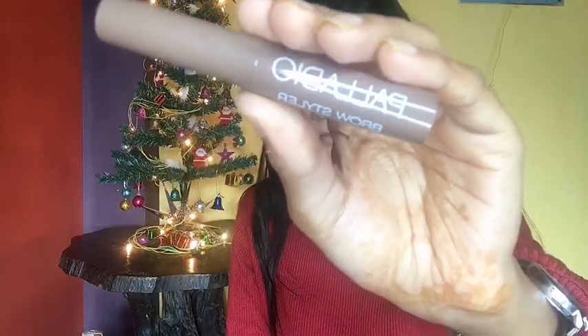To set my brows I'm using the Palladio Brow Styler, just setting my brows in place. This step is totally optional — if you want, you can skip it.